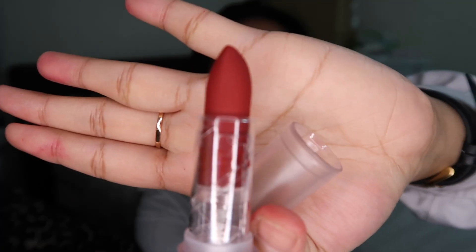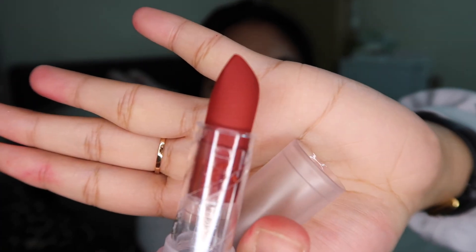Next is a lipstick from a local brand from the Philippines called Sunny's Face, in the shade Major. Look how amazing that red is — it feels like what Marilyn Monroe would wear. It's a blue-tinted red, and you might think: 'hang on, I'm warm undertone, will it work for me?' Yes, girl, it would! This makes my teeth so white. I love this because I'm buying local from my own country, it glides on like butter, and it makes me look like a boss — win-win!